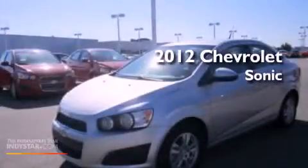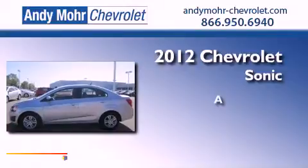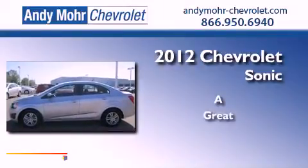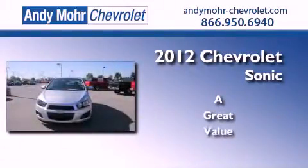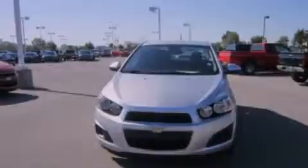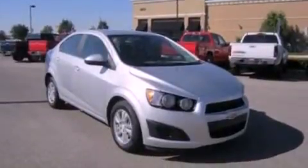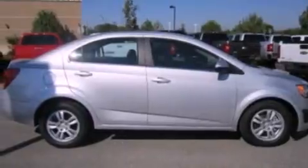This is a 2012 Chevrolet Sonic. Its top features include traction control and stability control systems, XM satellite radio, aluminum wheels, and a tire pressure monitoring system.